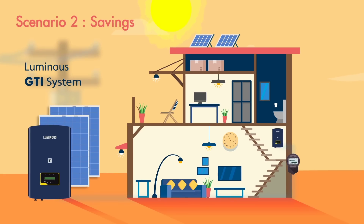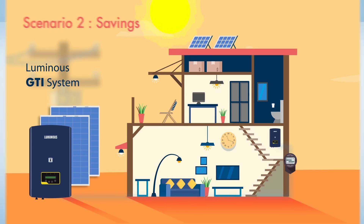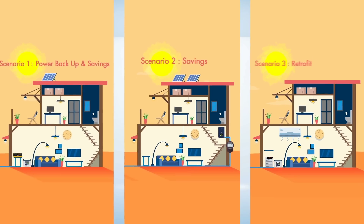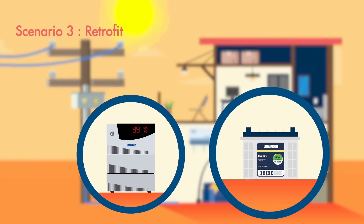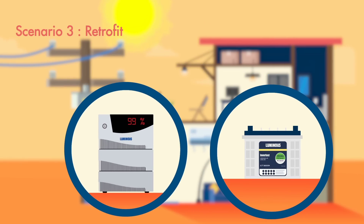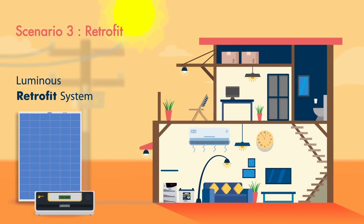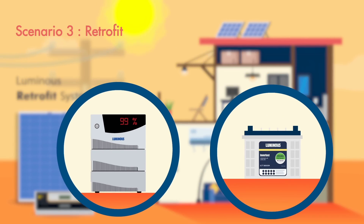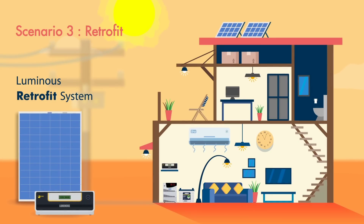For a grid tie system, use the Luminous GTI system. Wait, there is one more scenario. What if you want to upgrade your home to solar with an existing power backup setup? It's possible — it's called a retrofit solution. A solar setup is added using your existing UPS and battery and your original wiring too. For this, you can use the Luminous Shine retrofit system.